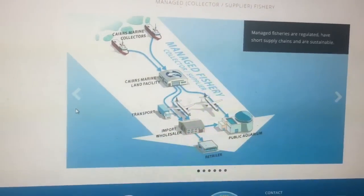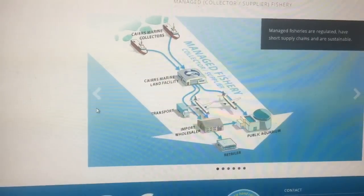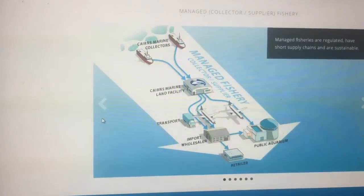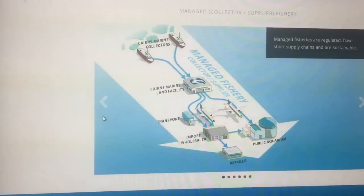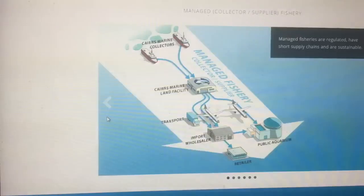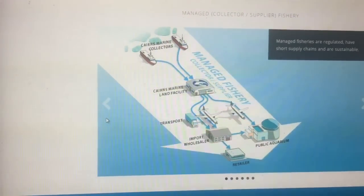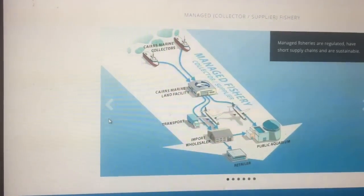If you buy a fish from Cairns Marine, it's completely traceable — they know exactly which divers caught which fish. The fish are caught using best-practice procedures that offer the minimum amount of stress, and from there they're transported on state-of-the-art collection boats equipped with state-of-the-art holding facilities.